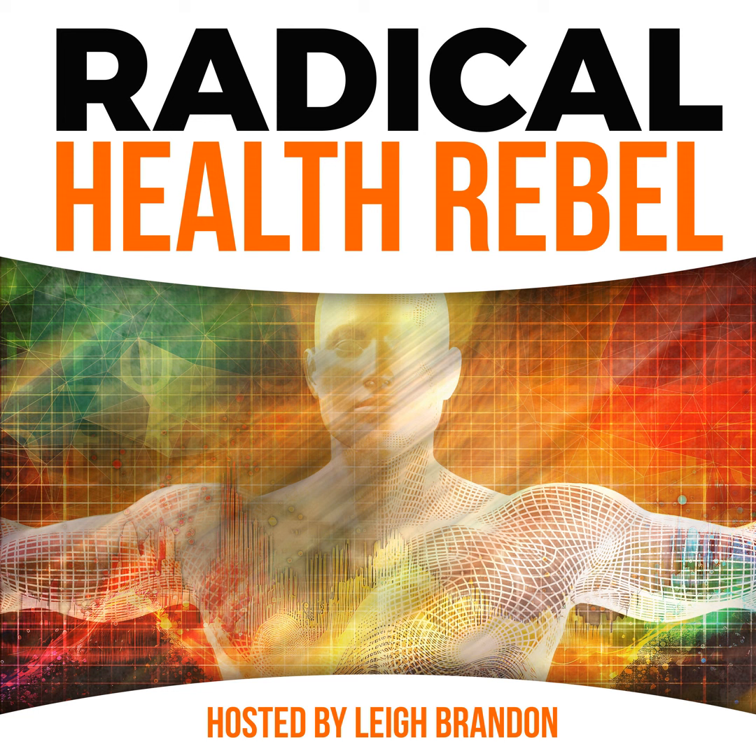Matt Warden, welcome back to the Radical Health Rebel Podcast. For those who haven't listened to episodes 13 and 14 where we discussed persistent pain, could you share your background and how you became interested in hamstring strains? Hamstring strain was actually what I did for my Master's thesis back in the 90s, and it was inspired by the Michael Owen situation at the time.